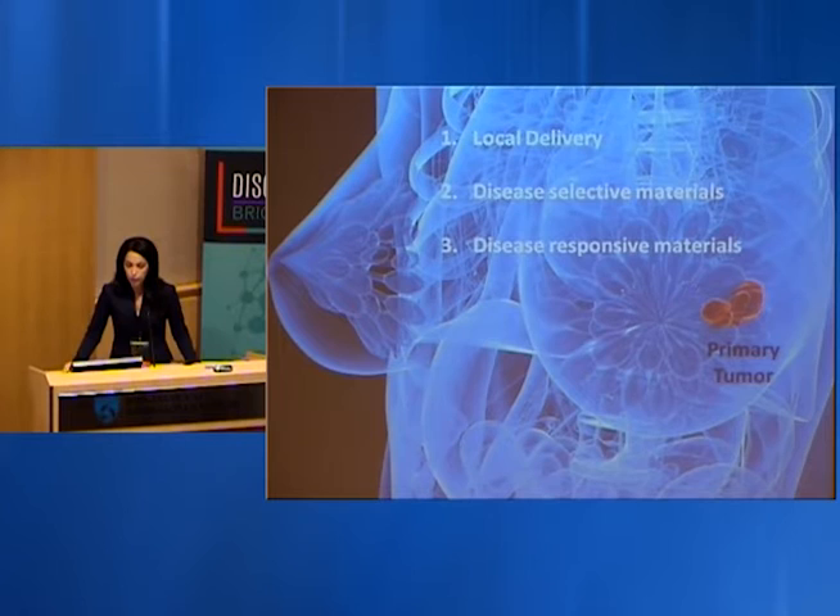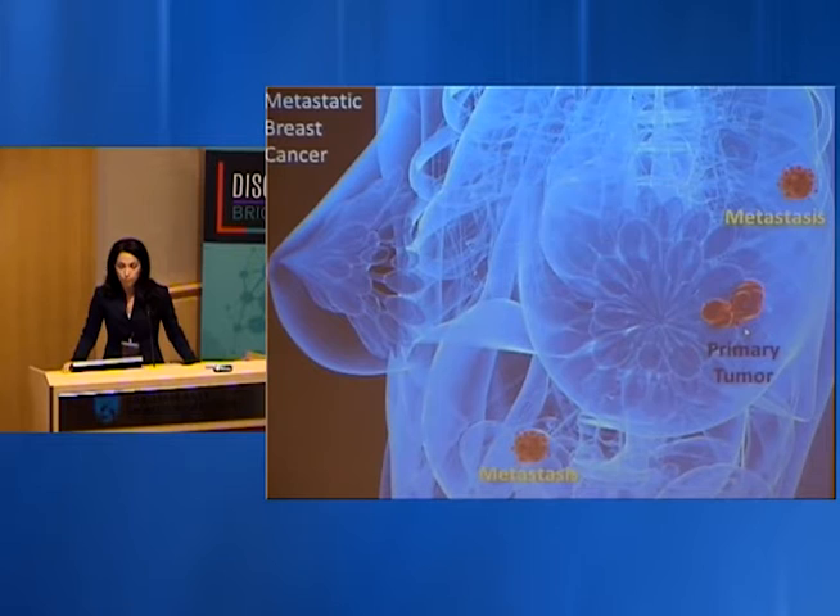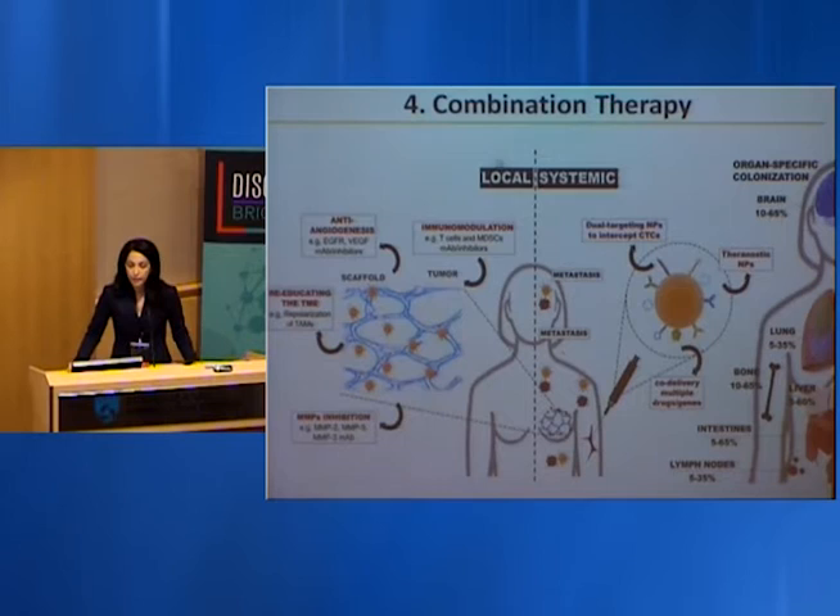We came up with three rules for primary tumor abrogation: local delivery, disease selectivity, and disease responsive materials. But what is the ideal treatment when cancer has already spread and formed metastasis? We came up with rule number four: combination therapy — combining local and systemic treatment. We exploit local treatment for effective abrogation of the primary tumor, and a lower dose of targeted systemic therapy to attack metastasis in an organ-specific manner.